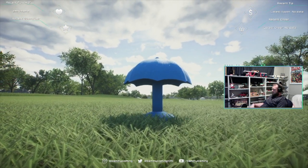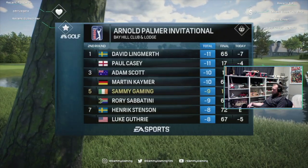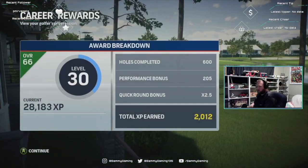Frank, right where you want to be at the midway point of a tournament. You know your game's solid — the focus is more on the leader and you can just go out and play. Excellent position to be in, two shots off the lead.